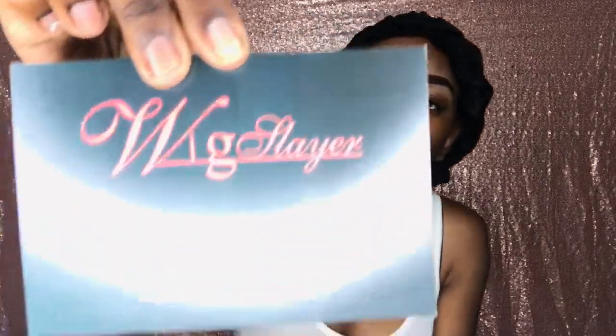The box is really pretty — it says 'WigSlayer, Not Just Natural Looking.' When you open it up, it says 'Open Your Beauty,' which is cute. They include contact information — email and WhatsApp — plus a reward plan: if you leave a review you get $10 off every month, and if you leave a review with a picture you get $15 off. They also included a wig cap.